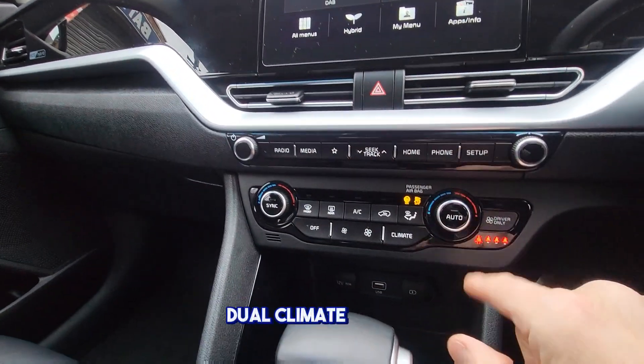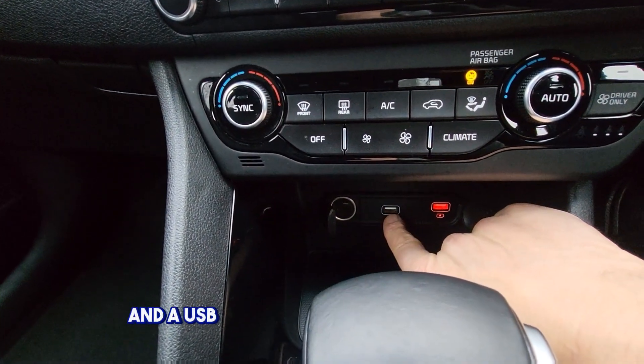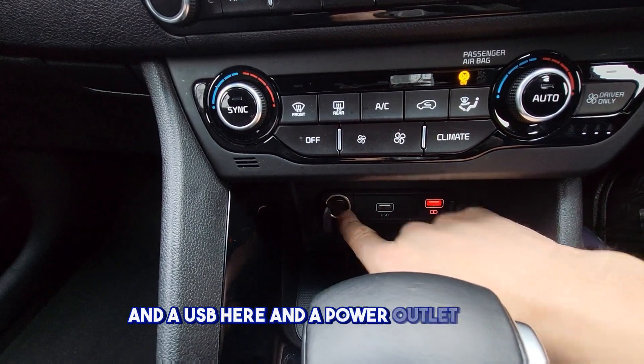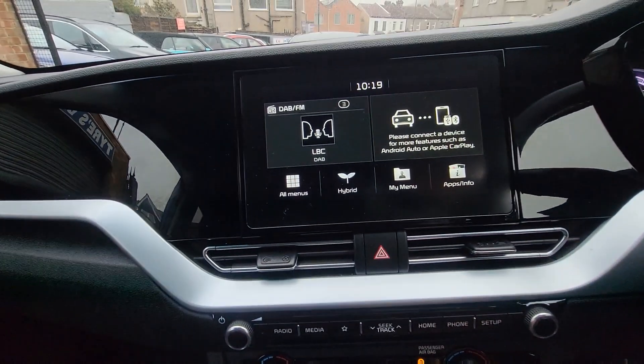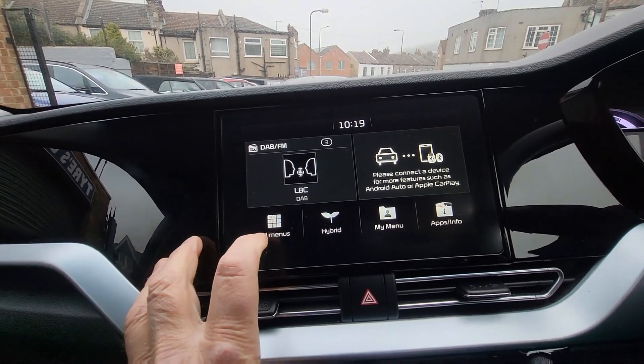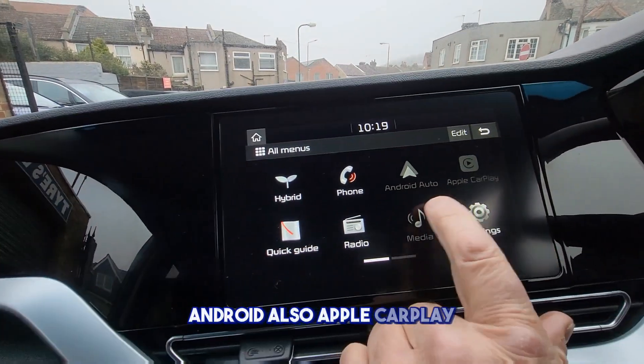Dual climate control. There are two USB ports for charging and a USB here, plus a power outlet there. Android Auto and Apple CarPlay.